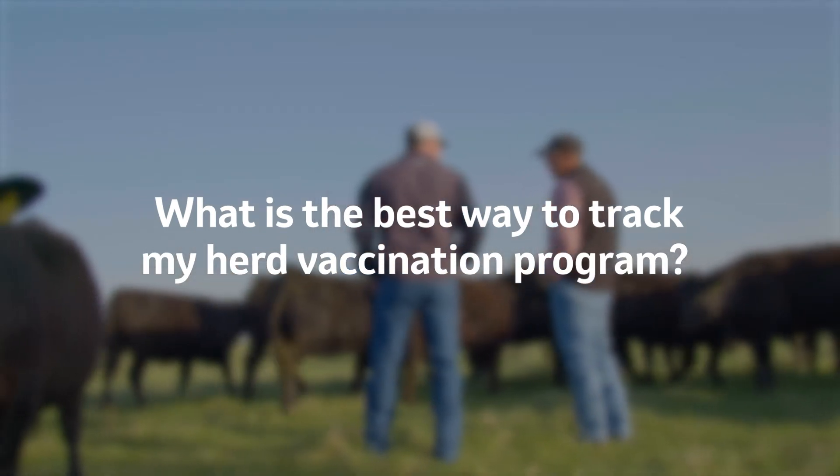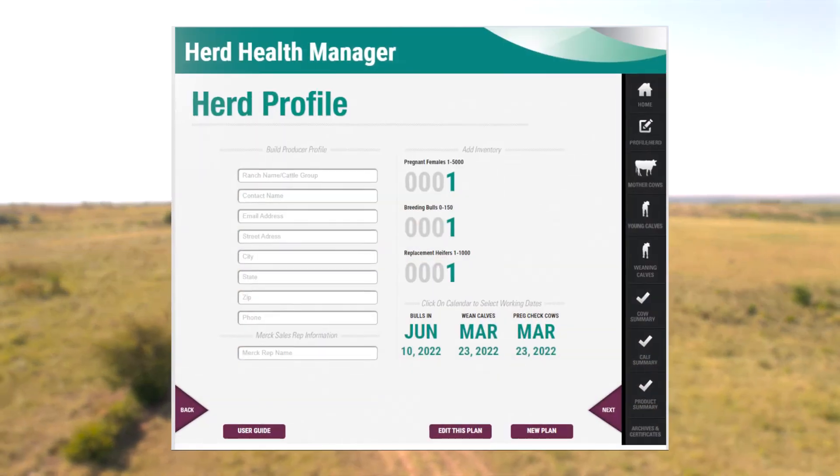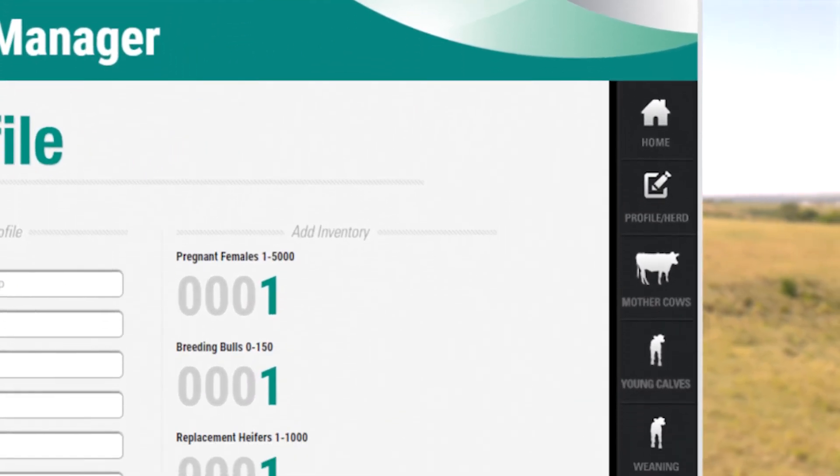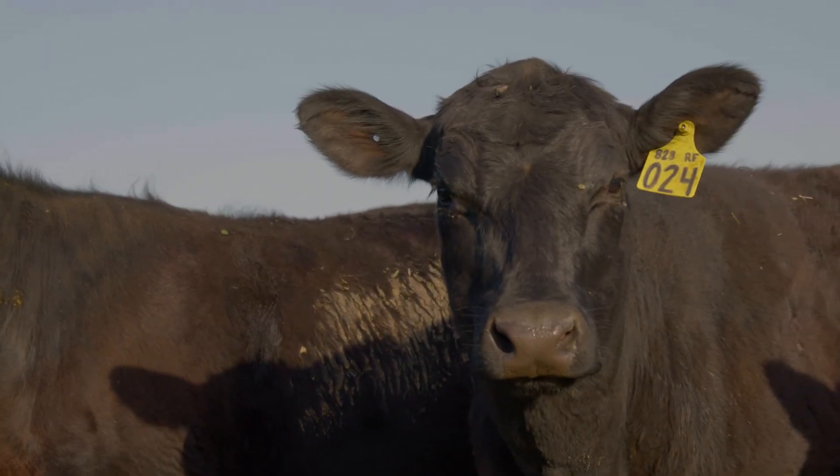As we focus on any herd vaccination program, I stress working with your veterinarian to develop these programs and keeping good records. Merck Animal Health has recently released a new online-based program called Herd Health Manager. It's a tool you can utilize with your veterinarian to set up protocols, look at products available to fit those protocols, and create records documenting the dates products were given and when to give them in the future. Herd Health Manager ties in PrimeVac so we can create certificates that your veterinarian can sign to take to the sale barn on sale day. It also allows input of serial numbers and basic records that are important as we look at the history of these animals.